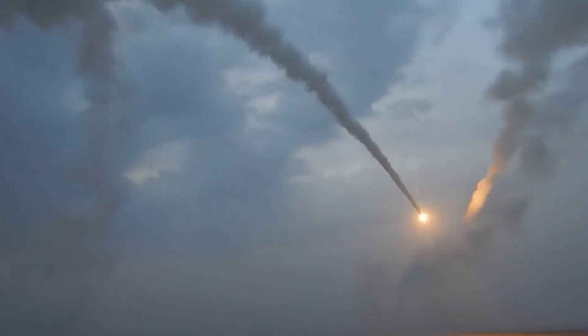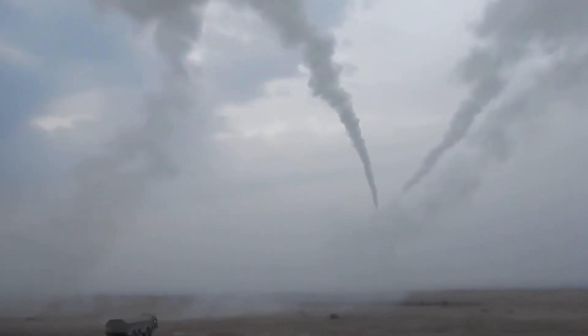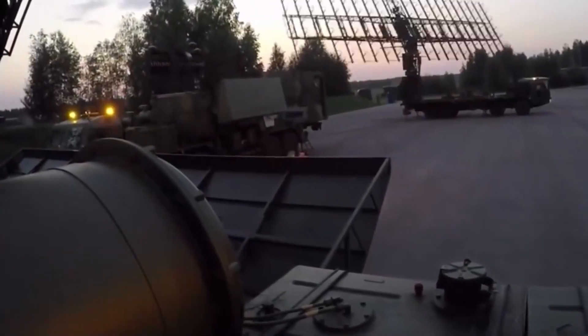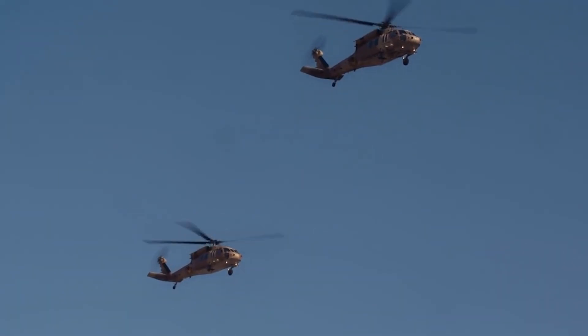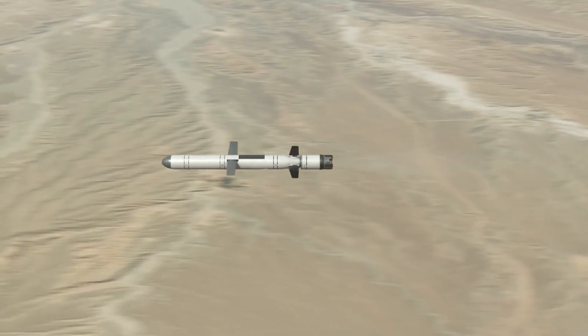These deadly weapons allow a country to turn its airspace into an impenetrable fortress. A surface-to-air missile, abbreviated as SAM, is a weapon system designed to destroy aircraft, helicopters, cruise missiles, and ballistic missiles from the ground.